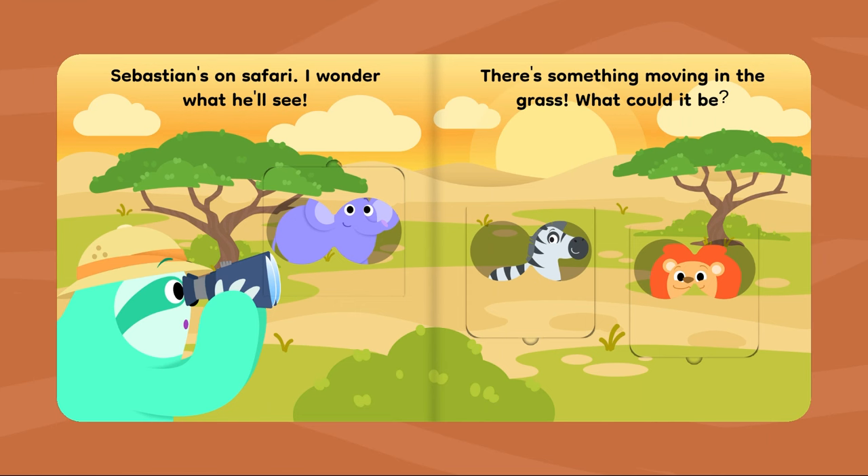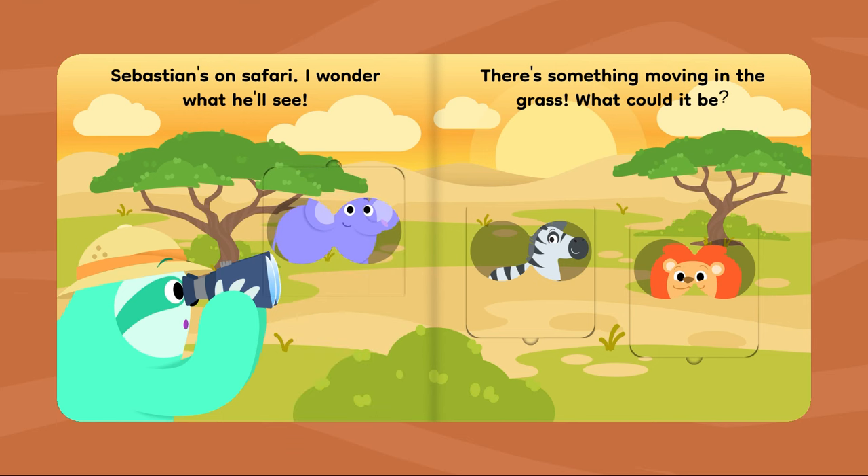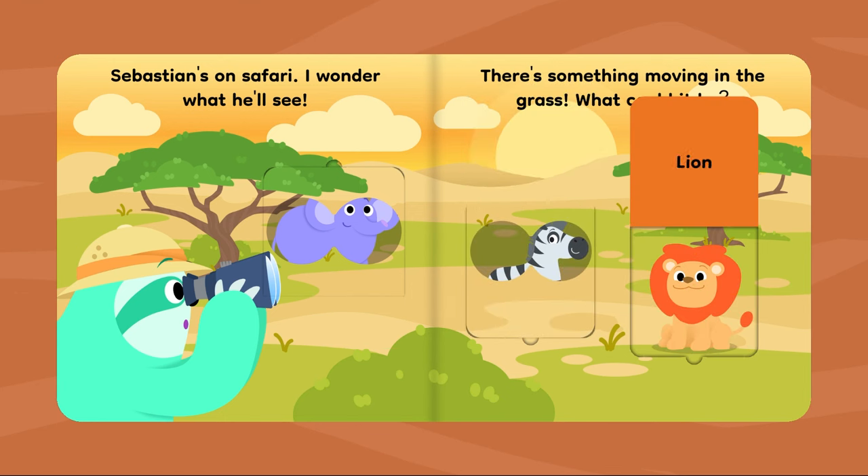Sebastian's on safari. I wonder what he'll see. There's something moving in the grass. What could it be? Elephant. Zebra. Lion.